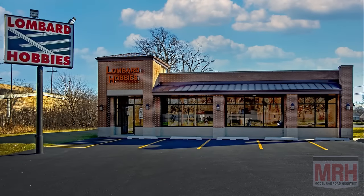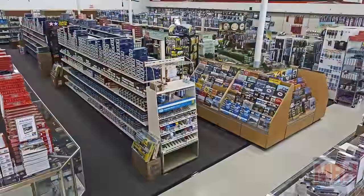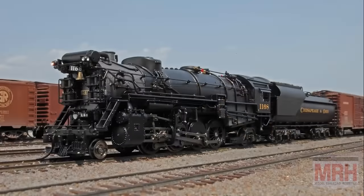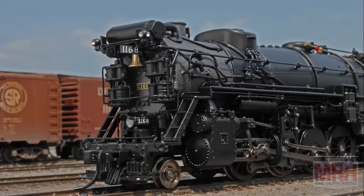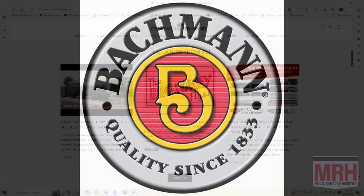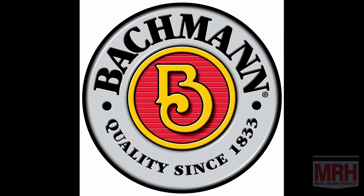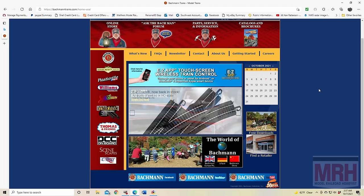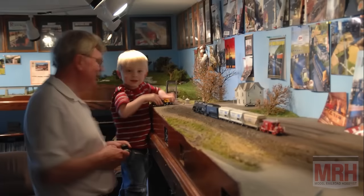The What's Neat Show is sponsored by Lombard Hobbies, your value hobby shop for over 40 years of modelers helping modelers — big inventory, value pricing, fast shipping, and great service. Also by Broadway Limited Imports, the cutting-edge leader in model trains; check out broadway-limited.com. And by Bachman Trains — now that's the way to run a railroad; check out bachmantrains.com. Thank you for helping us support the best hobby in the world.